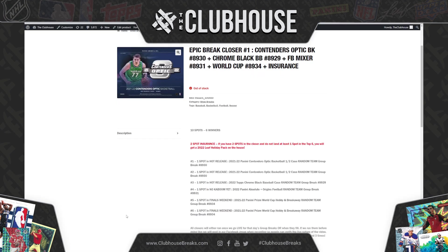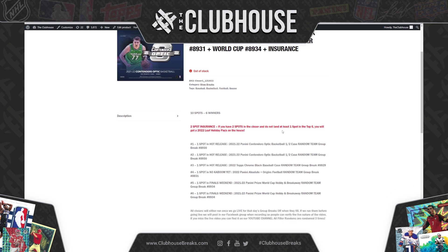Here we go guys, epic break closer number one with insurance. Top two gets you into Contenders Optic Basketball, number three gets you into the Chrome Black Baseball case, four gets you into the Football Mixer, and five and six gets you into the World Cup Prism break. Again, if you do not land one spot — if you purchase two in the top six — we will get you a Leaf 2022 Holiday Pack on the house.